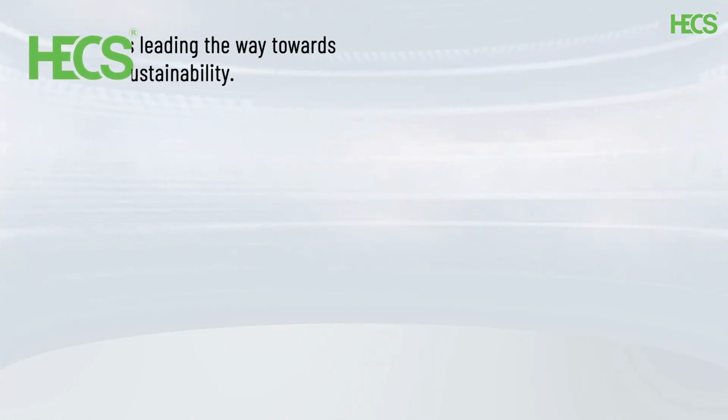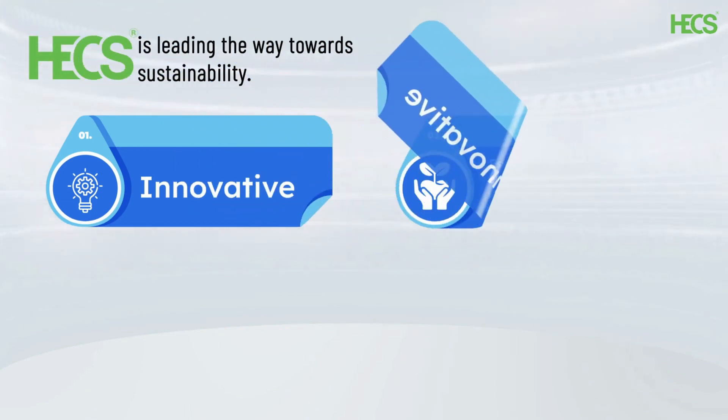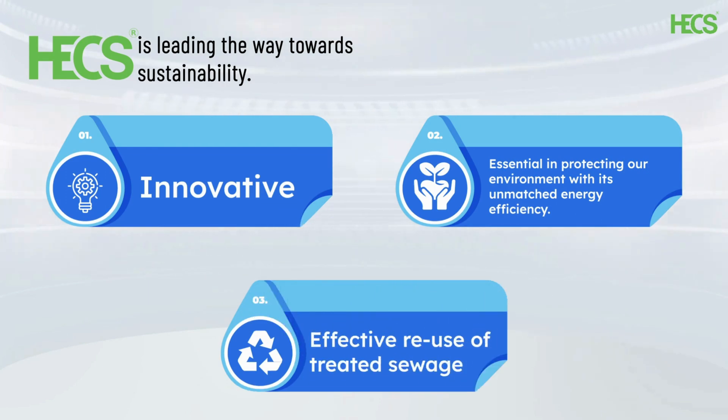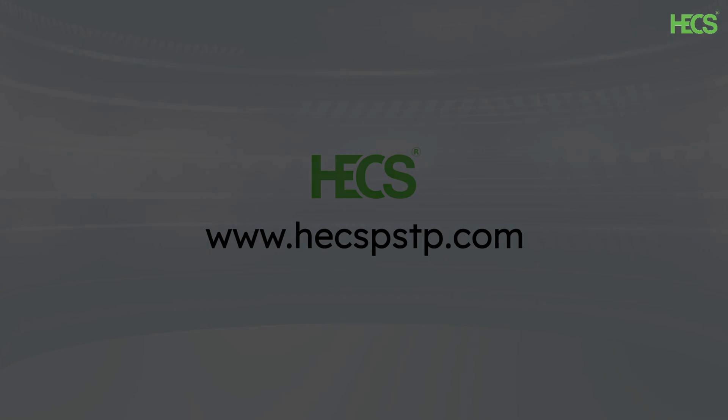Hex's packaged MBR STPs are not just innovative — they are essential in protecting our environment with unmatched energy efficiency and effective reuse of treated sewage. It's time to take a step towards sustainability, and Hex is leading the way. Visit www.hexpstp.com for more information.